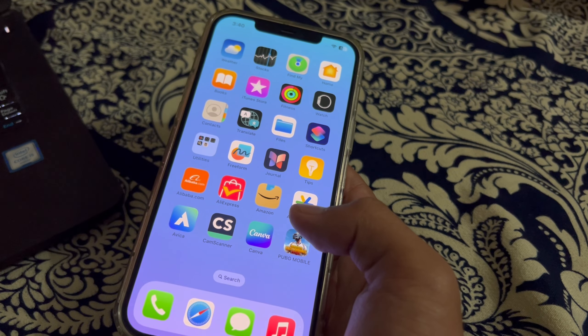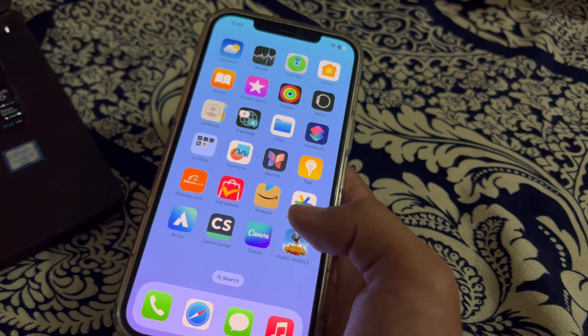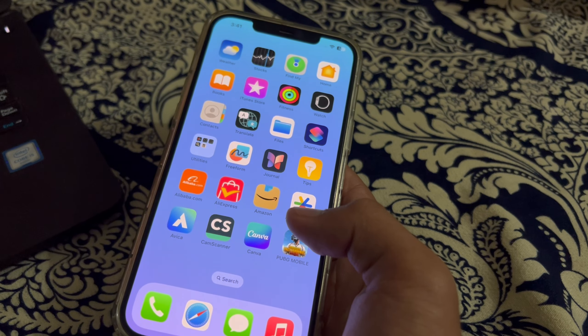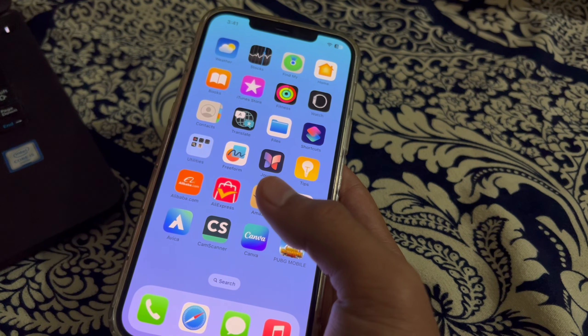Our first step is to check CarPlay compatibility. Ensure that your car's infotainment system supports CarPlay and that it is properly installed and enabled. You can check the manufacturer's website or your car's manual for compatibility information.